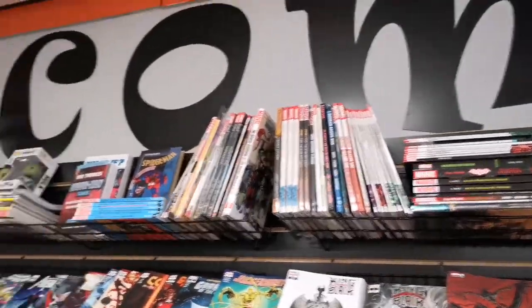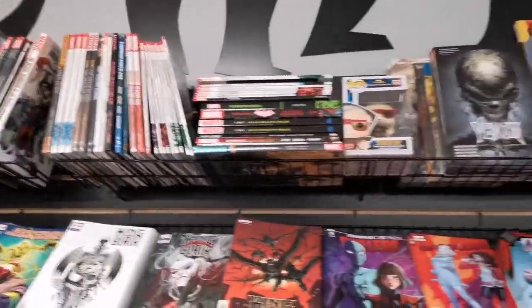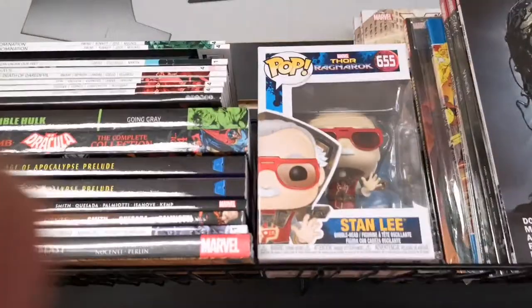Then we have tons of graphic novels up here — novels, graphic novels. Great Stan Lee pop.